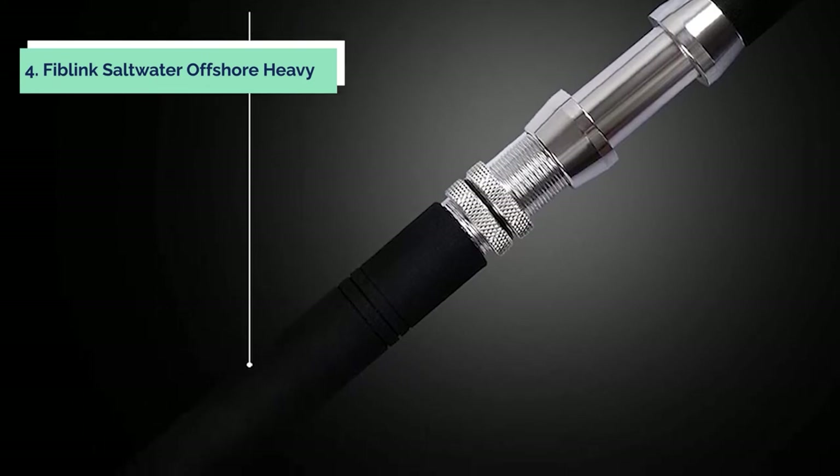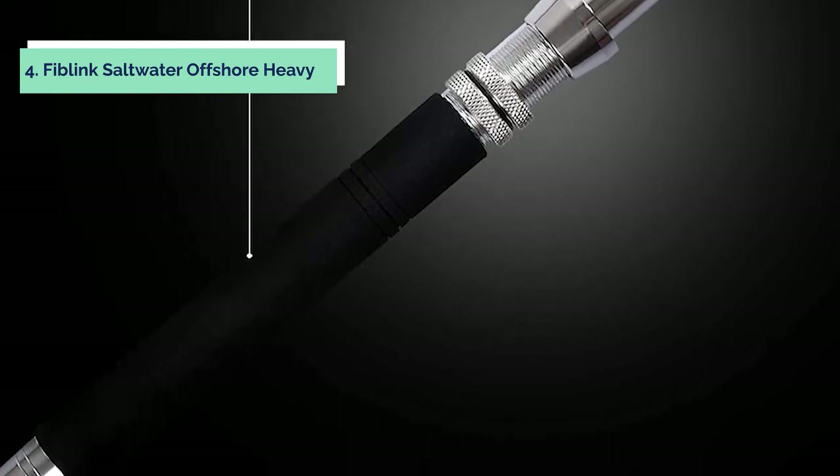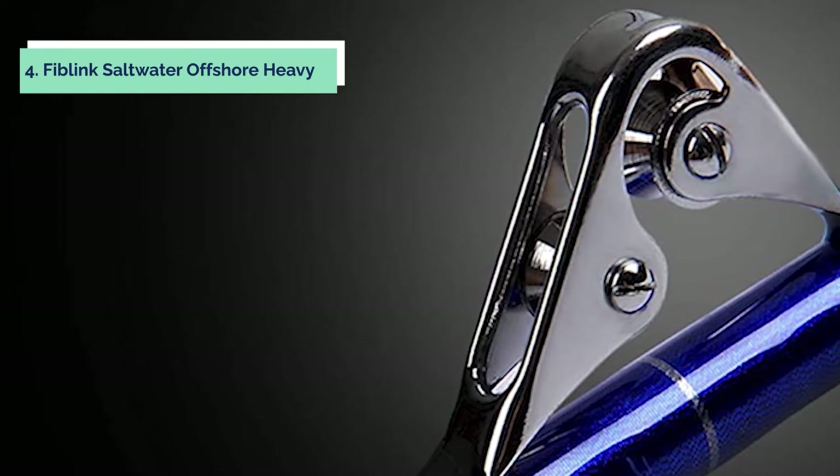If you want to know the availability and updated price of these products, check out the links in the description below. This heavy-duty trolling rod is built to last and has all the features you need to make your next fishing trip a success. If you are looking for a top quality trolling rod, be sure to check out the Fiblink Saltwater Offshore Trolling Fishing Rod — you won't be disappointed.